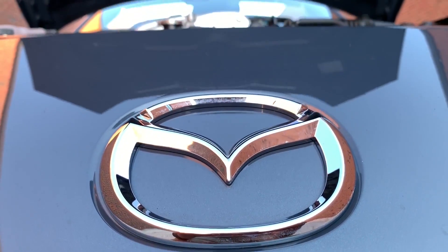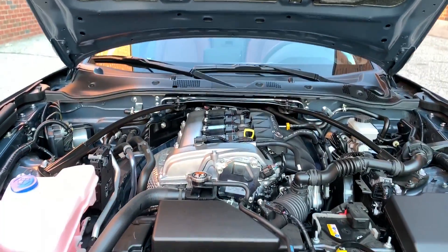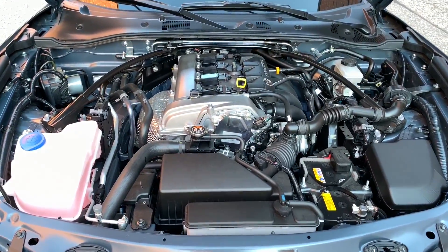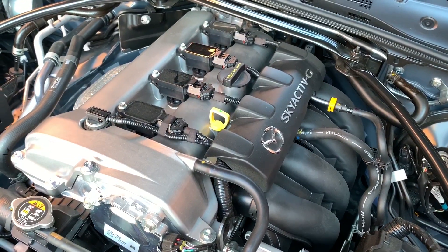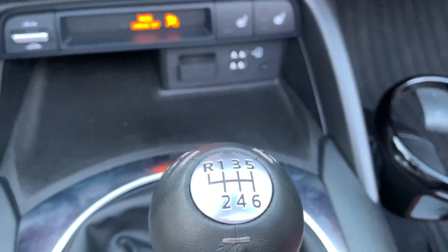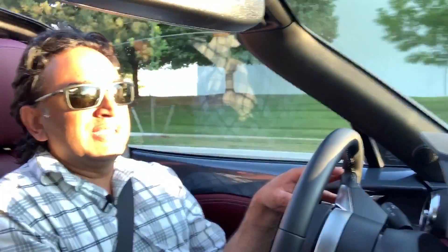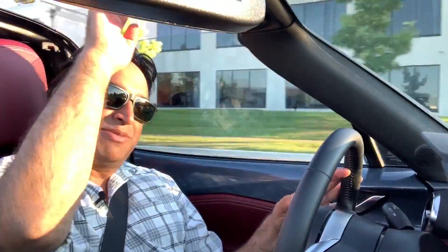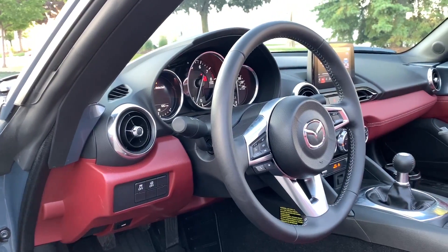Let's do the drive. The 2020 Mazda MX-5 RF has the same engine as last year: a two-liter four-cylinder, 181 horsepower and 151 pound-feet of torque. I've got the six-speed manual because I think that's how this should be spec'd — you can get an automatic and you can get it with a soft top, but if I were picking up an MX-5 I would take the manual and the retractable fastback.